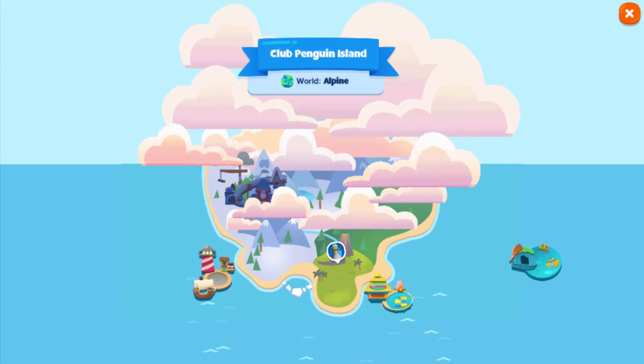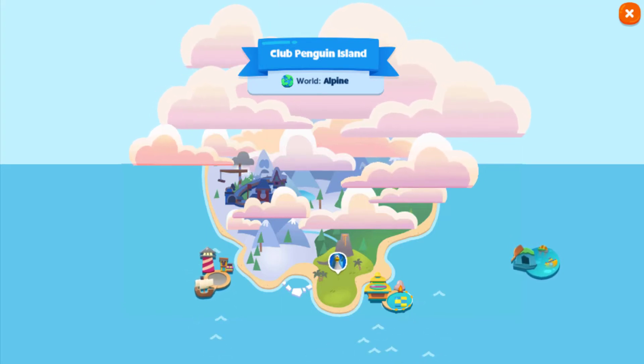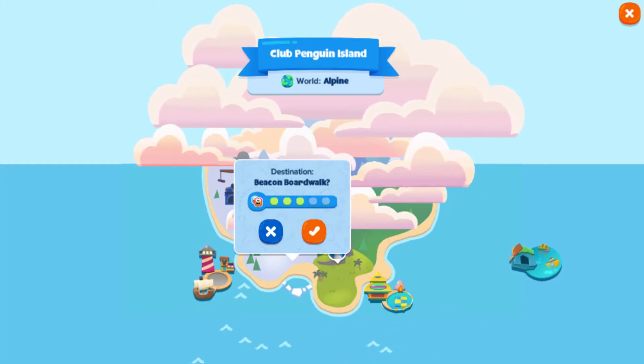The map is also a helpful feature which was added in this update. Right now, the only areas accessible are the Beacon Boardwalk, Coconut Cove, and the Sea Caves.